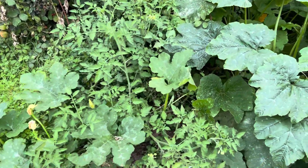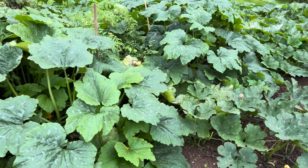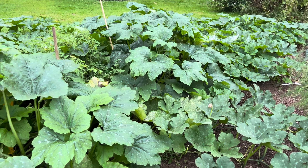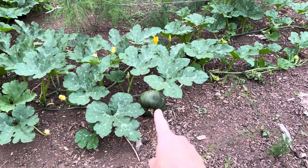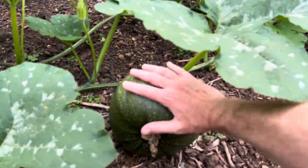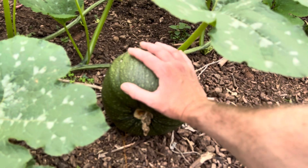I planted tomatoes and courgettes — you can't see it but it's like a kingdom, the giant kingdom. It's just gone absolutely crazy.